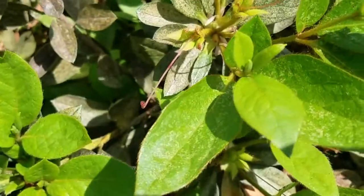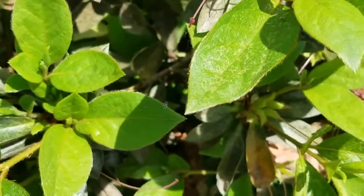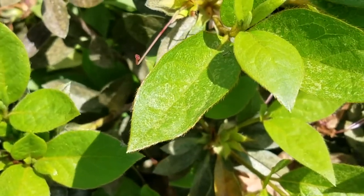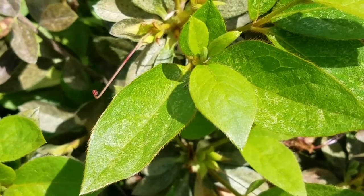They will actually leave black tar-like dots on the bottom, which is excrement. If you have any questions about this or are seeing it in your landscape, give us a call at the office at 770-447-6037.